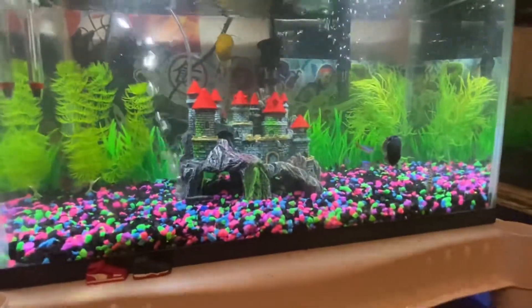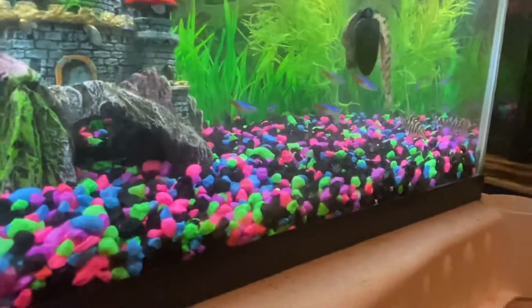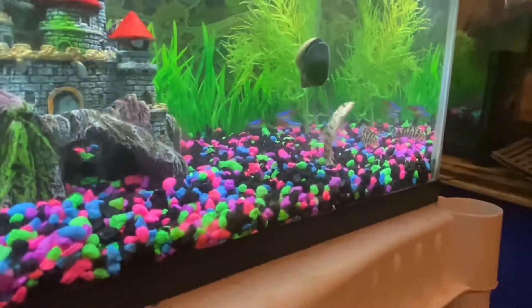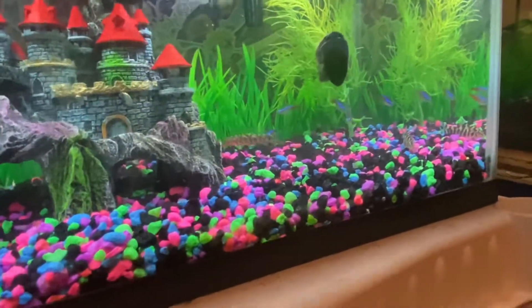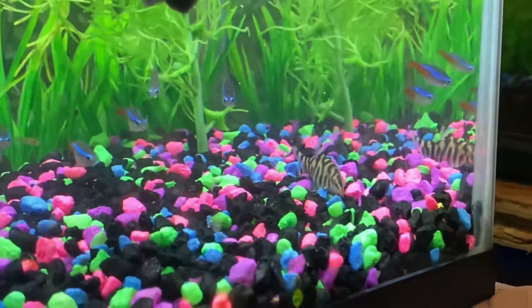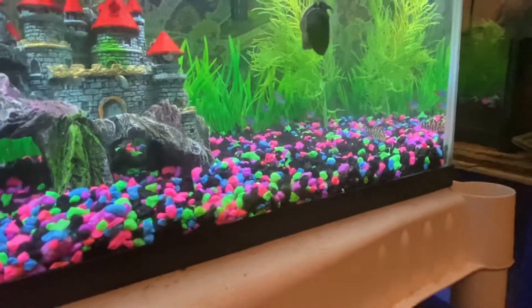It gives some better scenery versus the other setup I had, definitely better. For the most part they're not too aggressive, but they are very curious — they like to sniff everything. We'll call it that, because they use the barbs to sense things. Pretty cool, so far I haven't had any problems out of them.